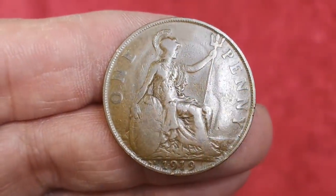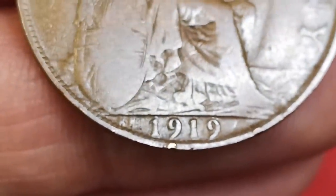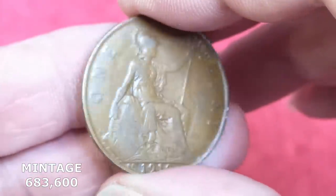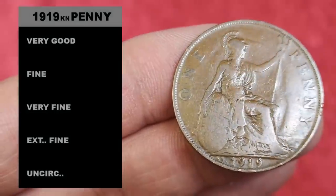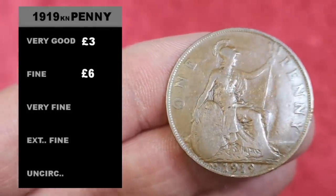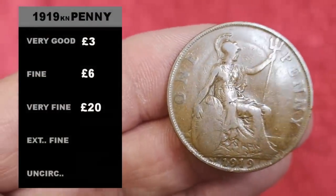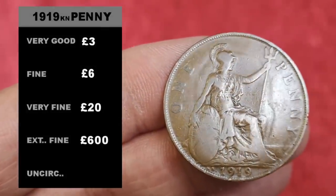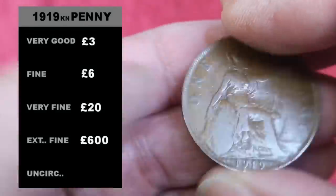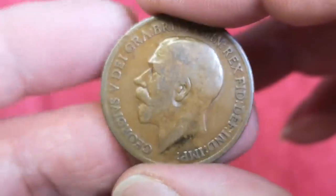The next penny is the 1919 KN — see the 'KN' to the left of the date? That stands for Kings Norton, the Kings Norton works in Birmingham. The Royal Mint at Tower Hill in London was under a lot of pressure at the end of the First World War, so they were helped out by Kings Norton. Very good condition about three pounds, fine — which I'd say this one is — about six pounds, very fine up to 20 pounds. Then the prices really shoot up: extremely fine could get you about 600 pounds, and an uncirculated example with some lustre could fetch well over a thousand pounds.